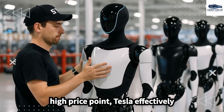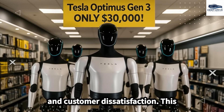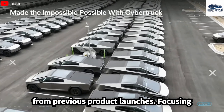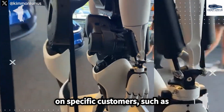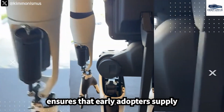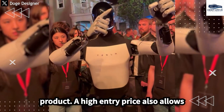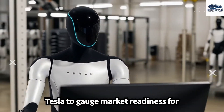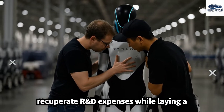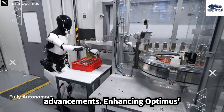By setting a high price point, Tesla effectively mitigates overwhelming demand, helping avoid supply chain complications and customer dissatisfaction, reflecting lessons learned from previous product launches. Focusing on specific customers such as enterprises and research institutions ensures early adopters supply valuable data vital for refining software, while a high entry price also allows Tesla to gauge market readiness and recuperate R&D expenses.